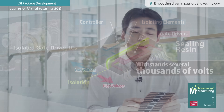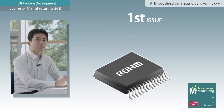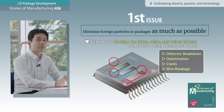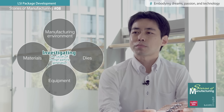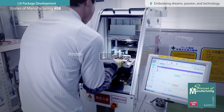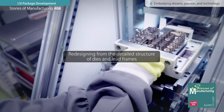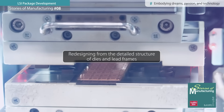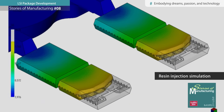The structure itself is simple, but there were two major challenges in mass production. The first was to reduce the amount of foreign particles inside the packages to as close to zero as possible. Improving the manufacturing processes at the factory was essential, but we also made numerous visits to material, die, and equipment manufacturers, engaging in repeated discussions. We re-examined the detailed structures of the dies and lead frames, leading to a significant improvement over conventional equipment.